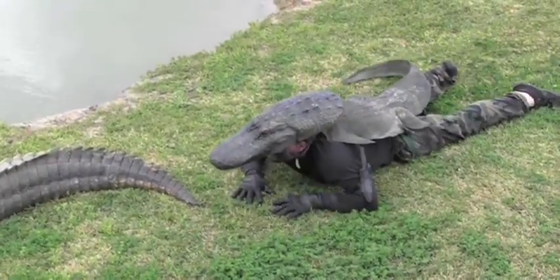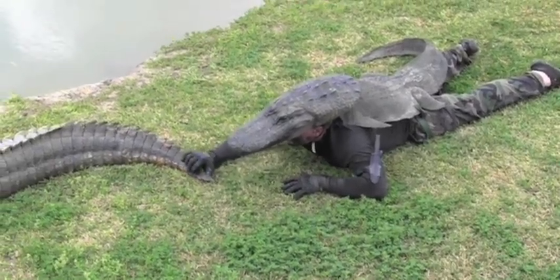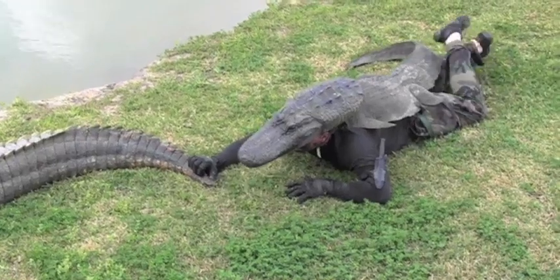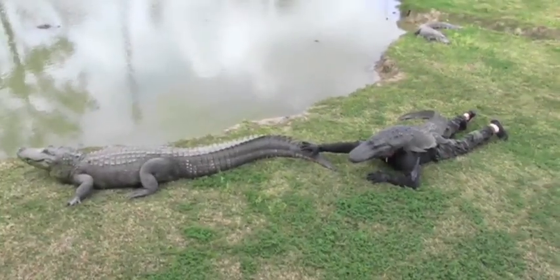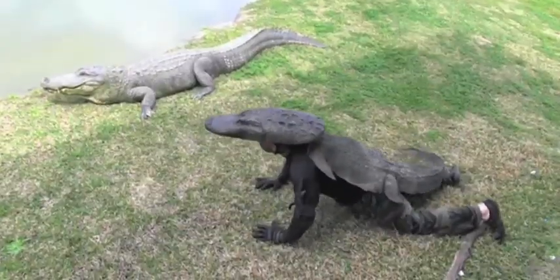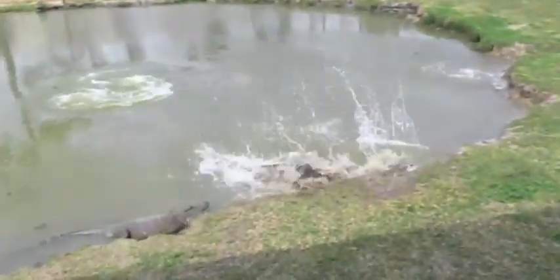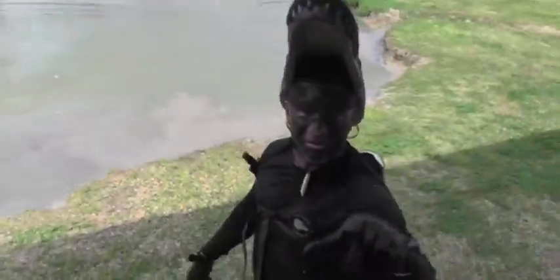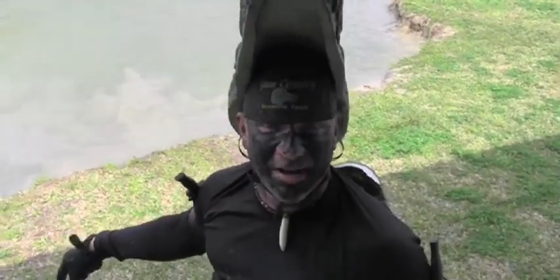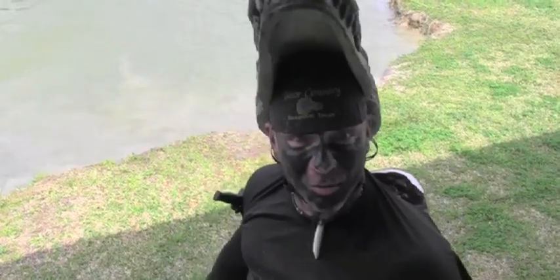That is an 11-foot alligator. I am five feet, eight inches — he dwarfs me. If I looked like a human, he'd certainly hit the water. I did that and stood up as a person so you can see you're not going to walk up on that alligator as a person. Does it work? Even though it's still in the primitive stages, I think we've got a winner.